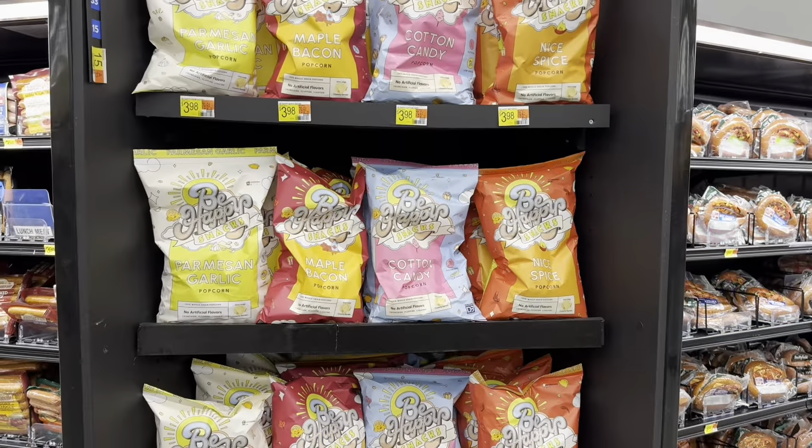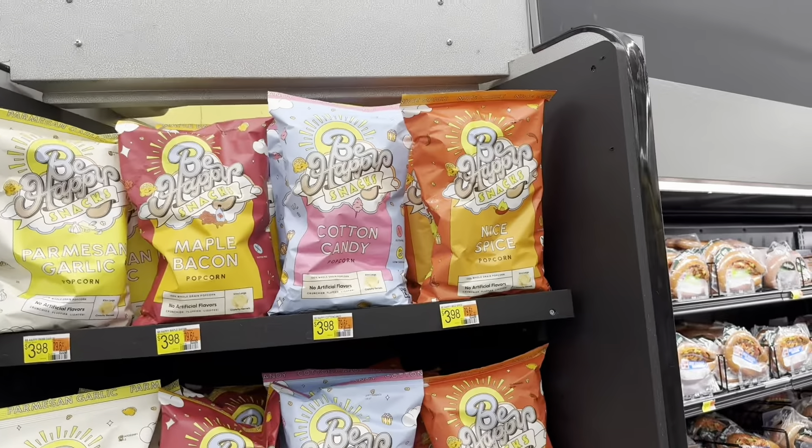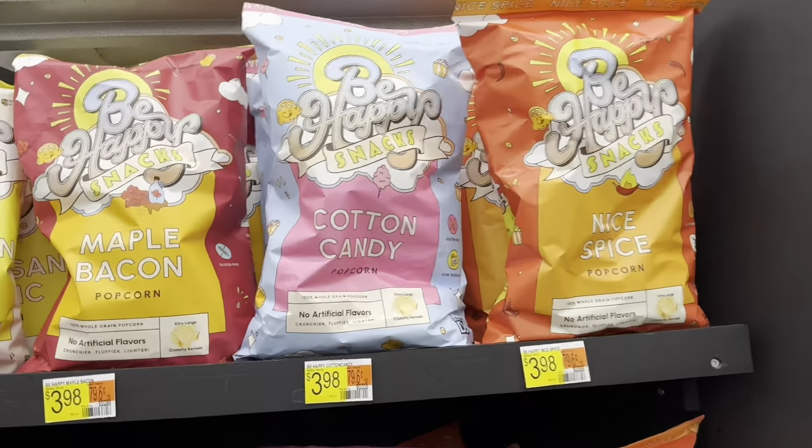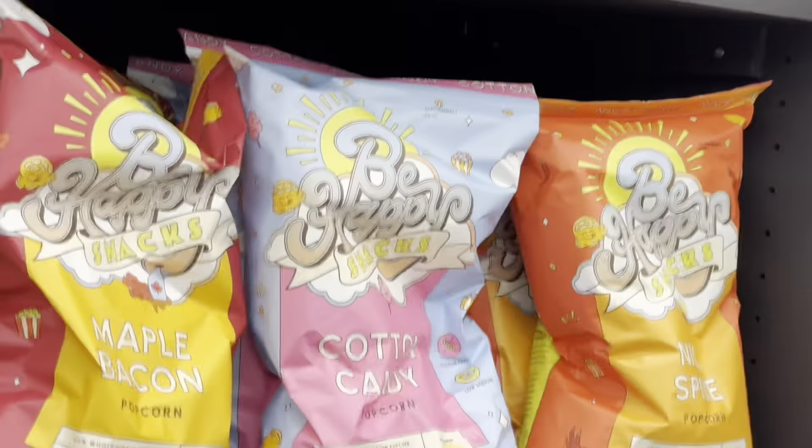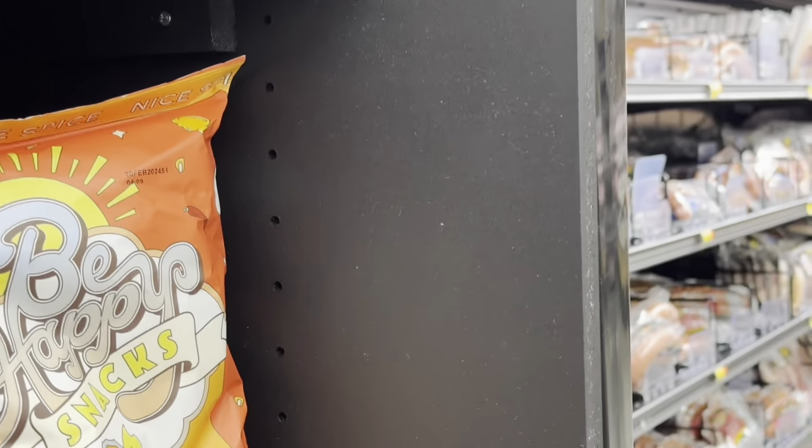There are also Funfetti Muddy Buddies, which are kind of interesting. I found some popcorn including Be Happy cotton candy popcorn and maple bacon popcorn. There's also a spicy flavored popcorn which is kind of up my alley. Maple bacon popcorn — I'm not sure about that one.